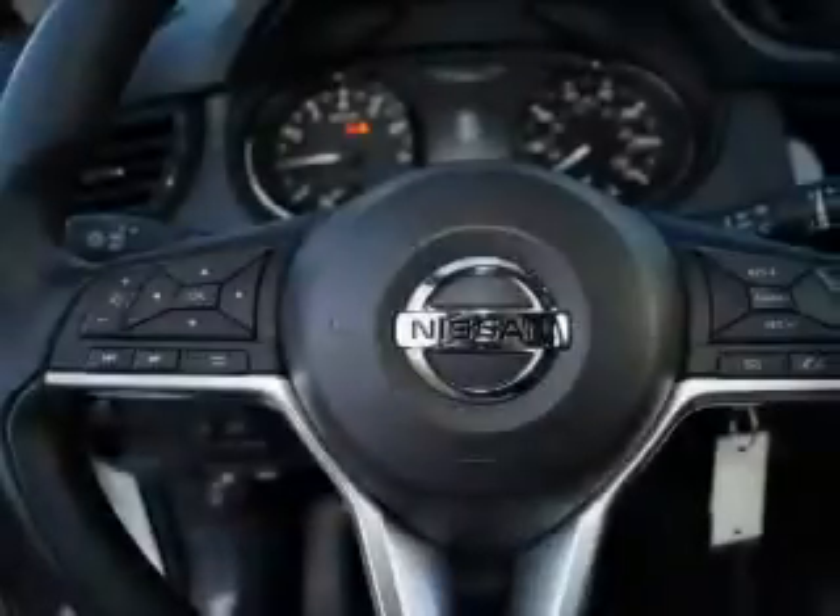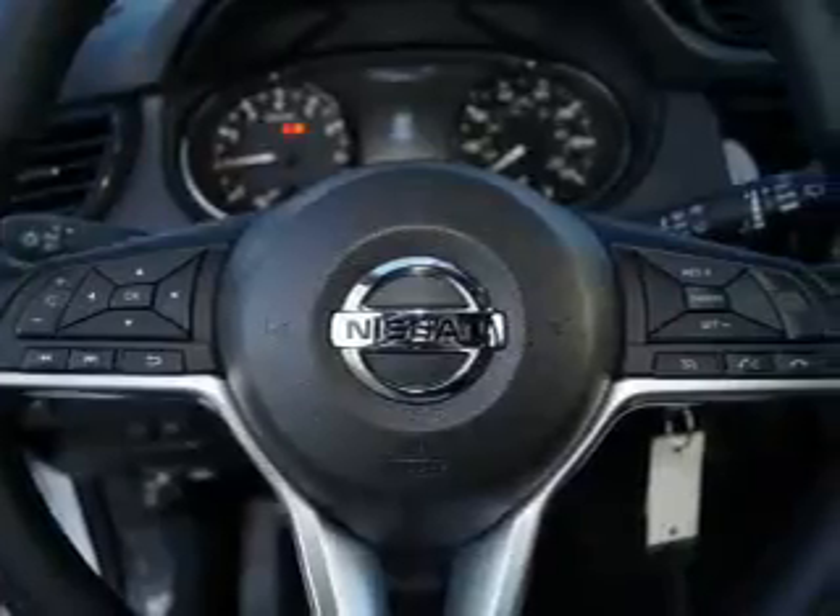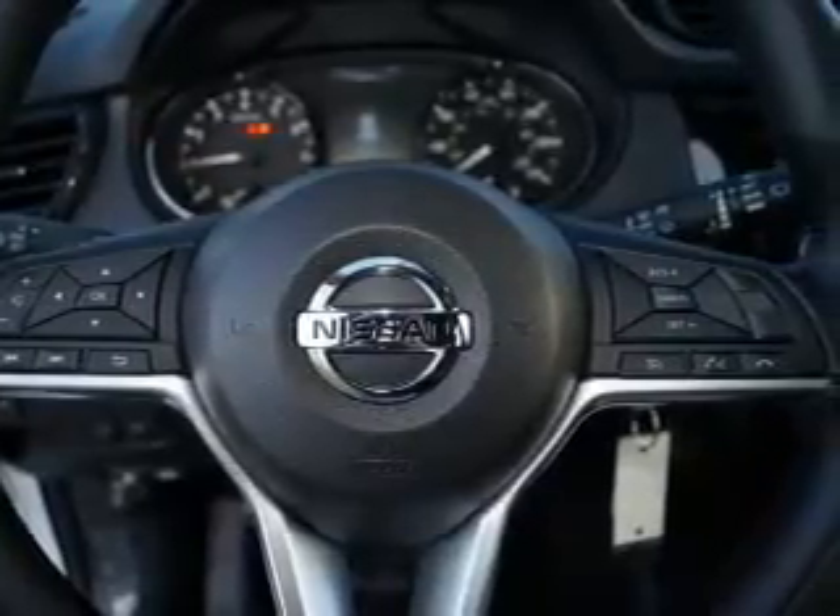Child safety locks. Let us put you in the driver's seat today — call or click to contact us.